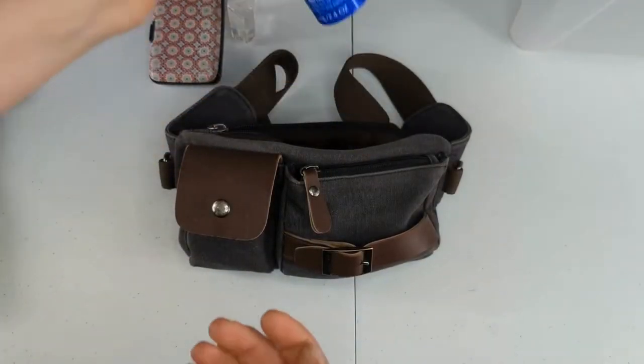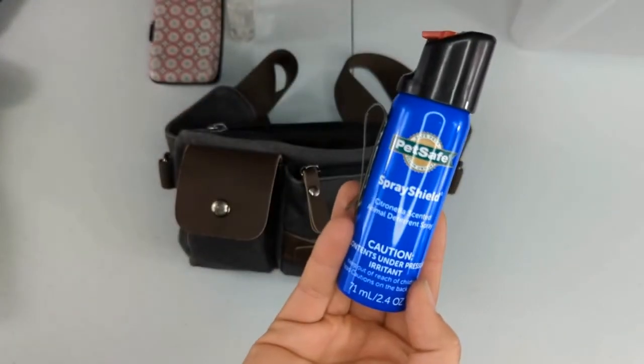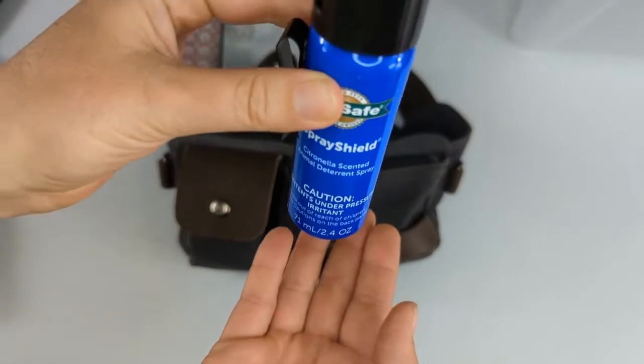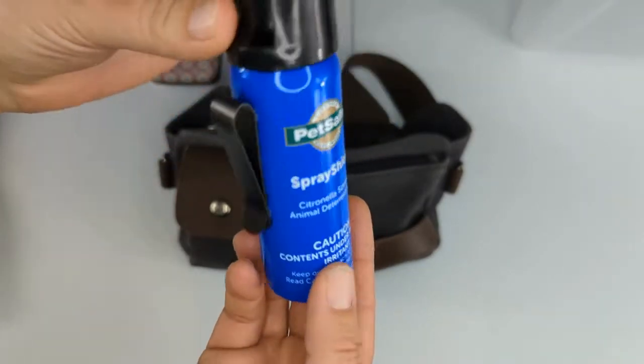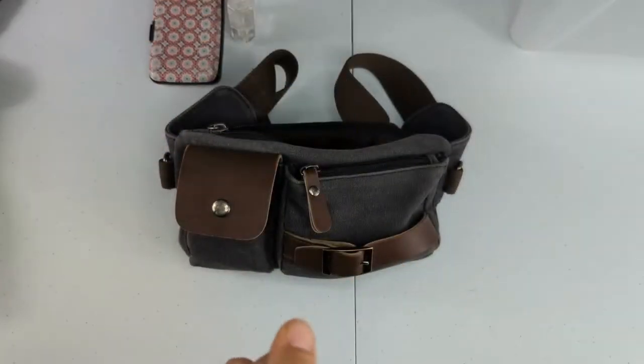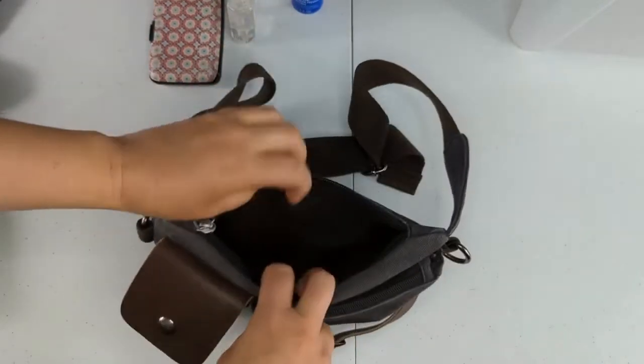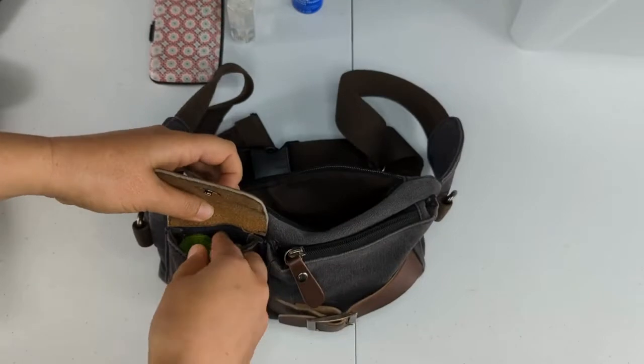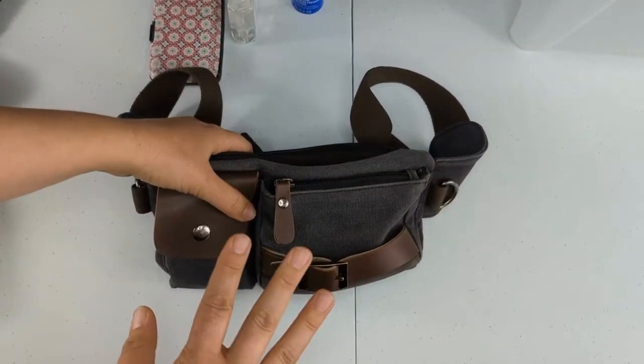We've also got this right here — I call it my dog mace. It's a citronella spray. If there's ever an off-leash aggressive dog, you can use this to protect your dog. And then of course I have a whole bunch of poop bags — that's kind of what's in my regular everyday bag.